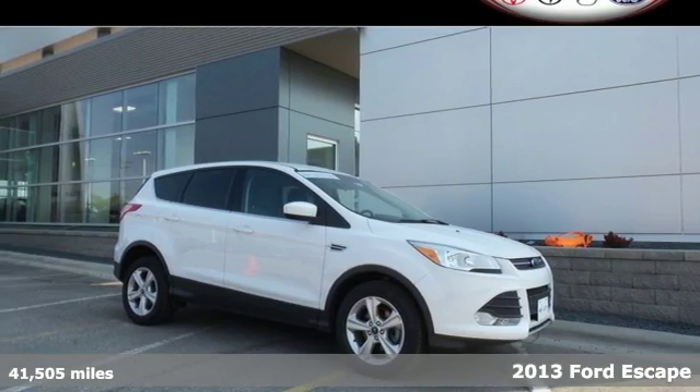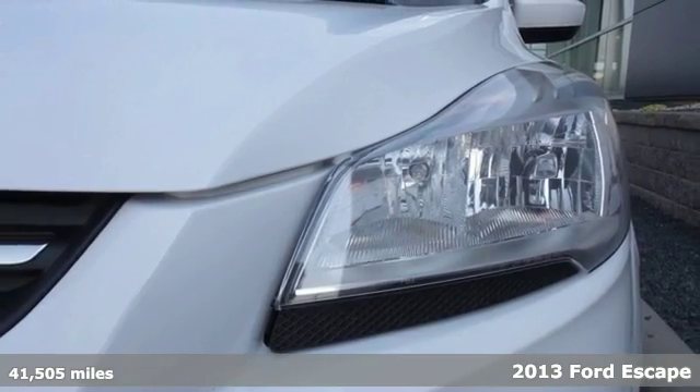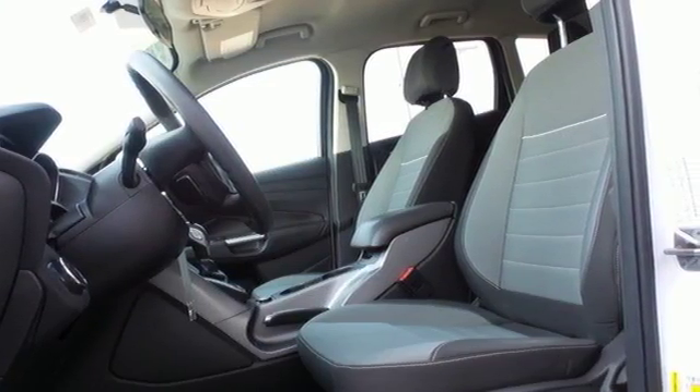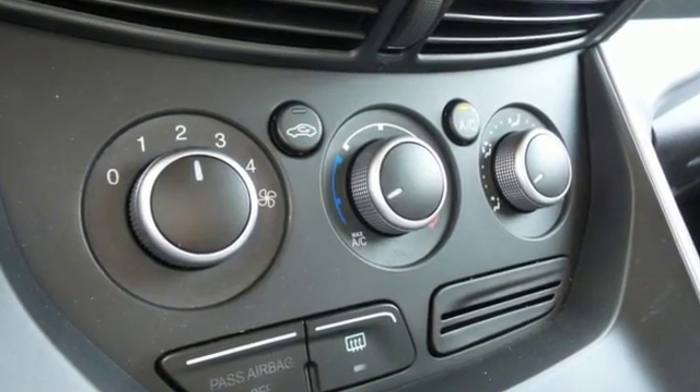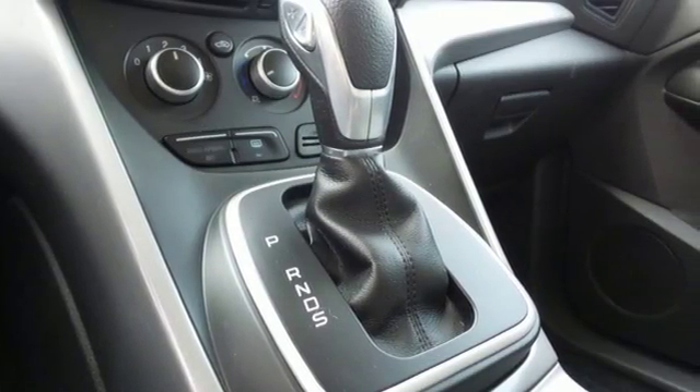Try out the crossover that's a little different with this 2013 Ford Escape. Stay grounded with the safety of this Escape — it will leave you well-cushioned with multiple airbags in the front and rear of the vehicle. It includes speed control and speed-sensing steering for just a little extra street security.